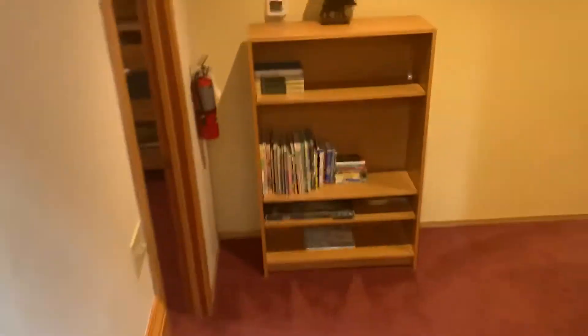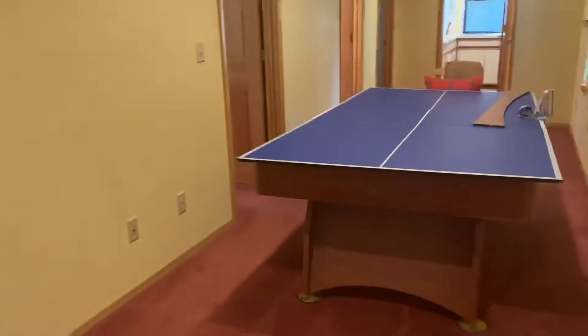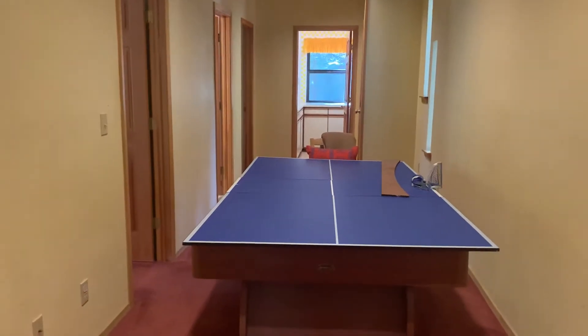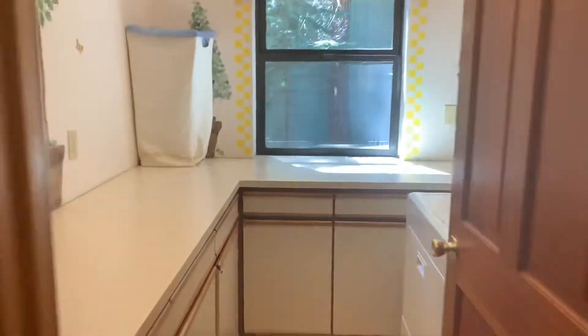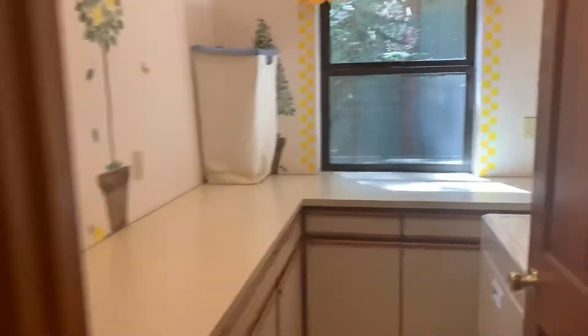Downstairs we've got basically four bedrooms and two baths. And a skinny, skinny room here — that's not a full-width ping-pong table. Starting at the end, we've got a laundry room. South facing, so that's the sun coming through there.